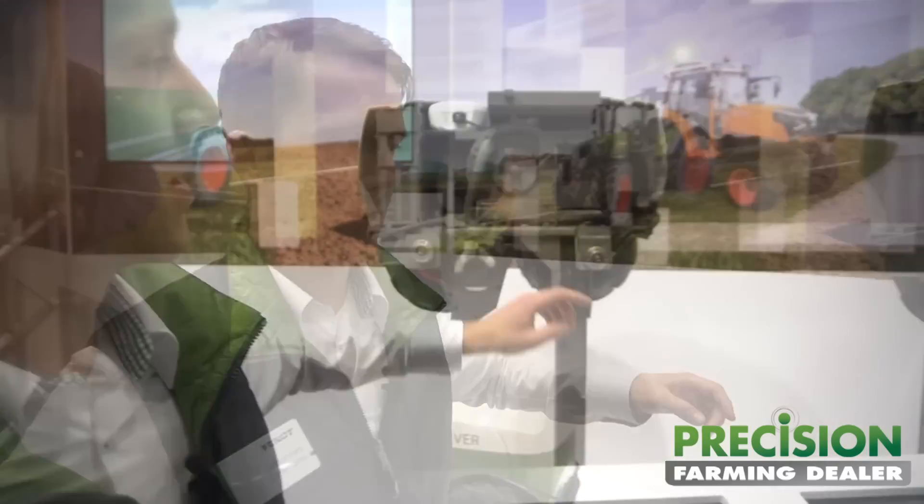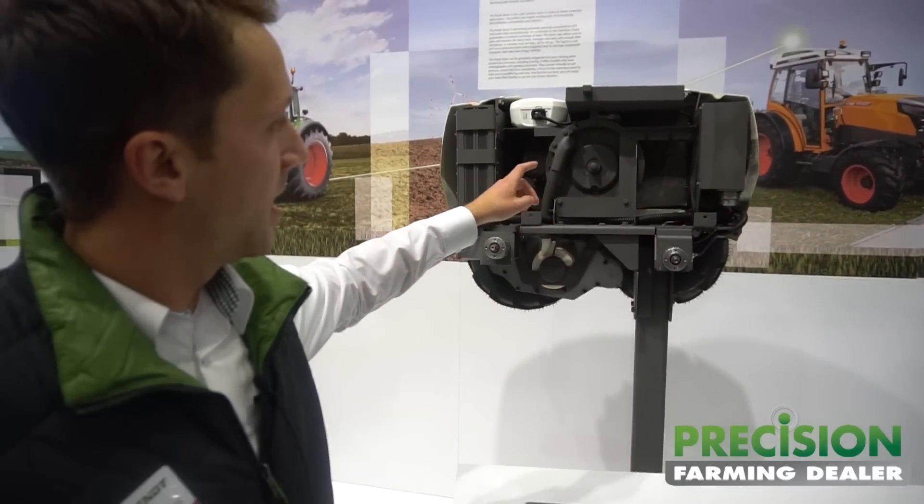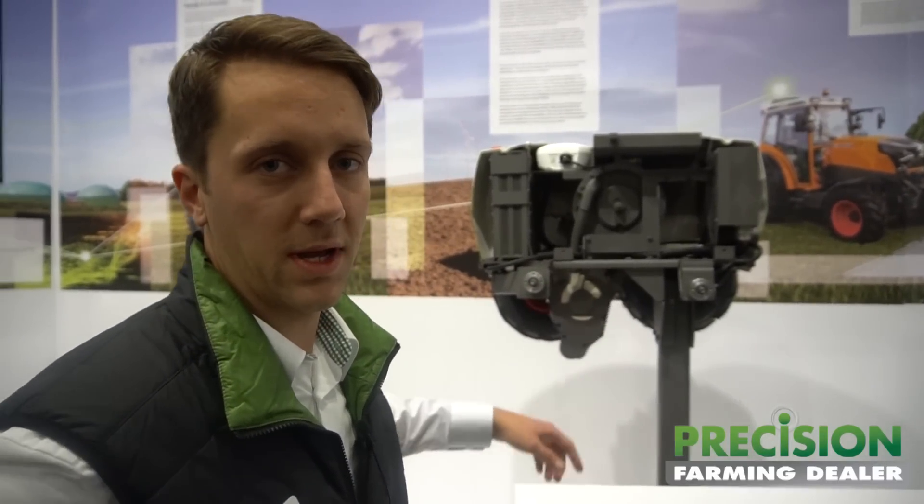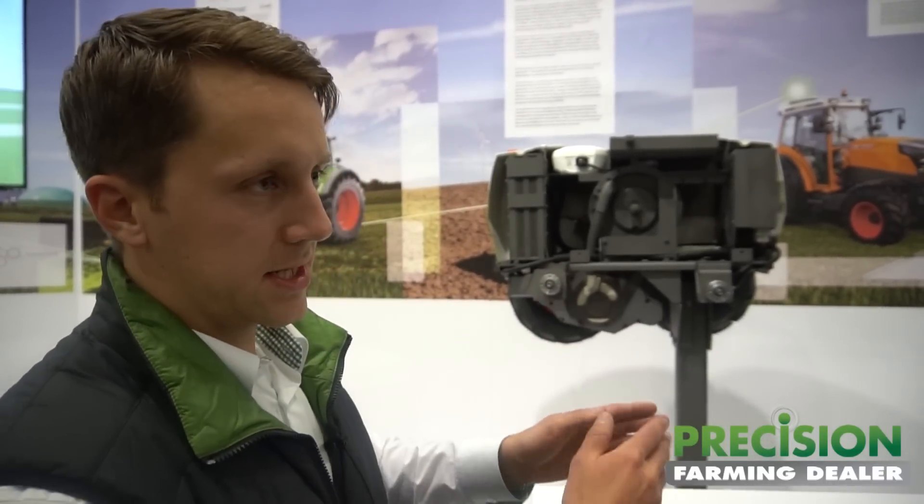Xaver is autonomously driven and is also agile in swarms. It's really simple in the technology. We have just there the corn tank, the seeding signalization, and the seeding unit. The corn is just put into the soil by slicing the soil, then put in by pressure and the soil is refilled.